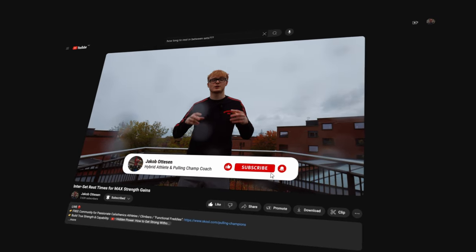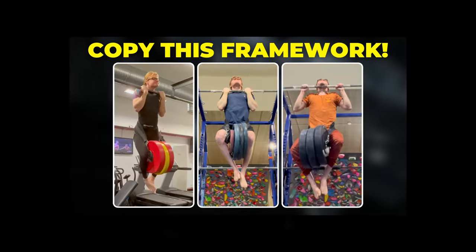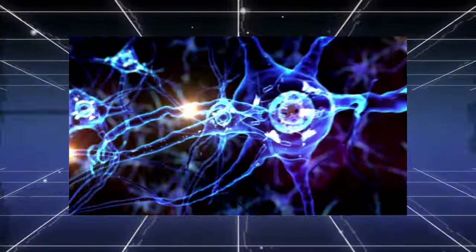When you're done watching this video, so you know exactly how long to rest in order to maximize your strength gains, you can check out this video on screen right here in order to discover the complete system that I used to get to a roughly 2x body weight pull-up.